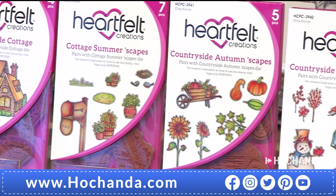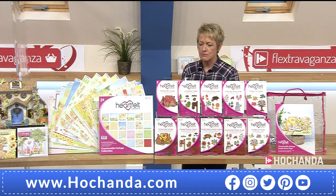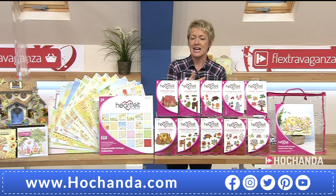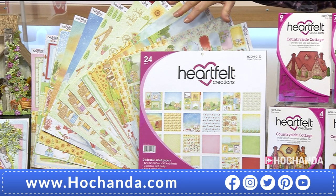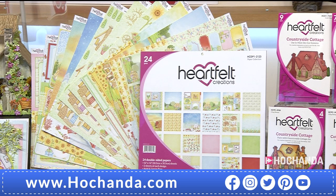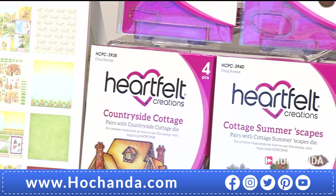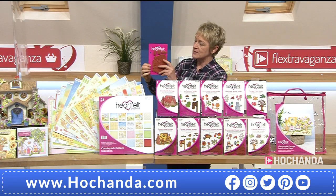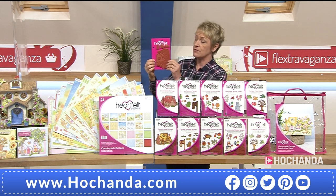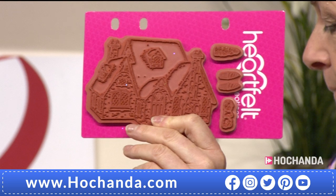Ten percent of the stock has already gone on your one-day special. It's available on Flexi-Buy. If the one-day special is a little too much for your budget right now, we have an essentials collection that includes the paper pad — 24 pages, 12 by 12, double-sided — plus the Country Cottage stamp and die. That's your essentials, divisible into two payments of 23 pounds and 49 pence. Item number 416633. All stamps are cling-mounted red rubber, fantastic for all your heat mediums.